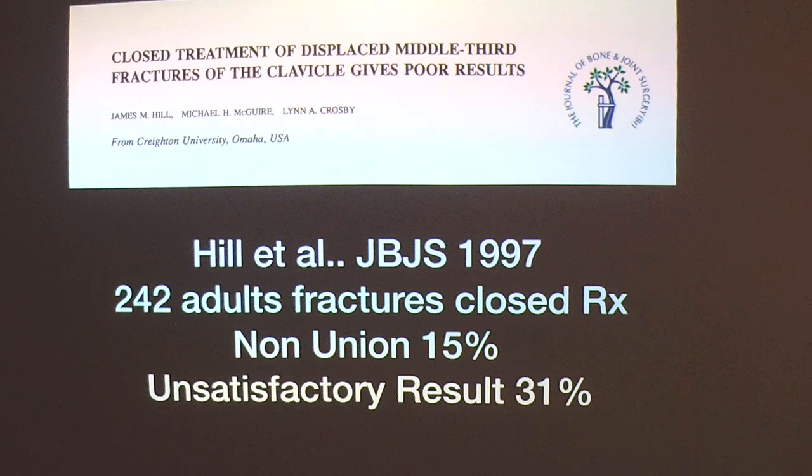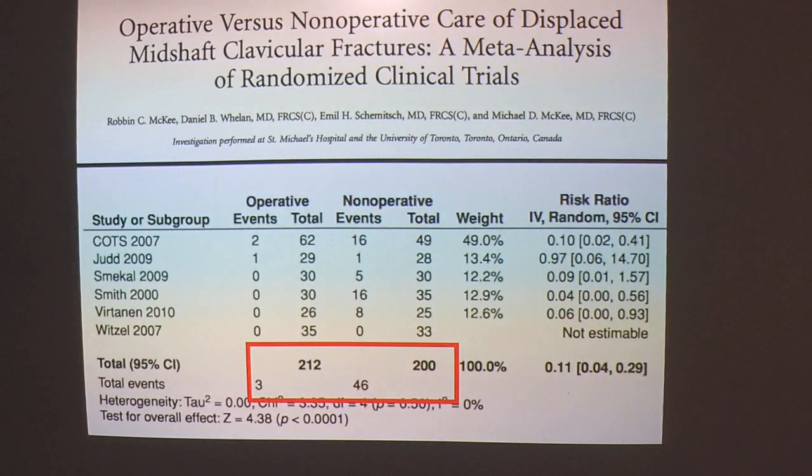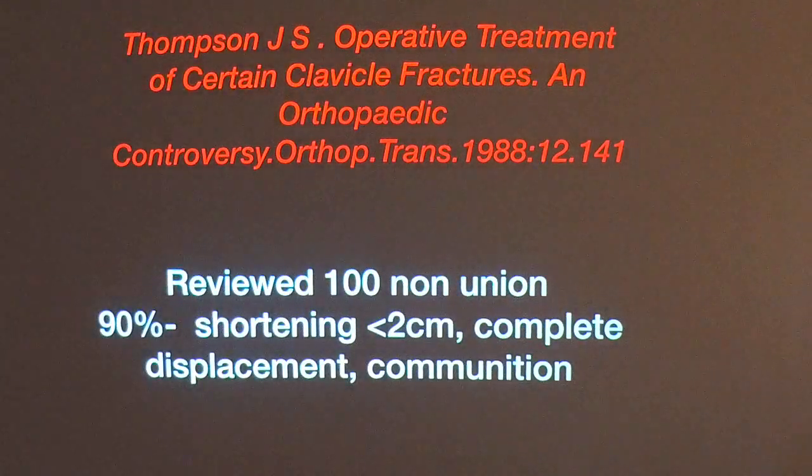Heal et al found that the nonunion rate is as high as 15% and unsatisfactory results in more than 30% of patients. A meta-analysis of cases from 1975 to 2005 comparing conservative, intramedullary, and plate fixation of displaced middle clavicle fractures showed the same nonunion rate. In randomized controlled trials, the nonunion rate was again around 15%. In a landmark study, Thompson reviewed 100 nonunion cases treated conservatively and found that more than 90% were associated with shortening, complete displacement, or a combination, showing a strong correlation between these findings.